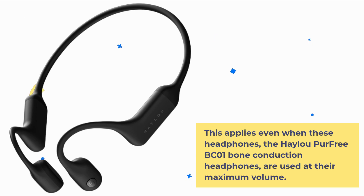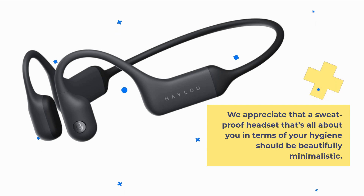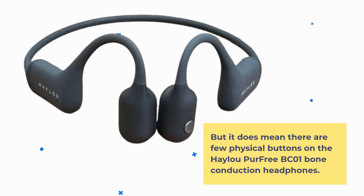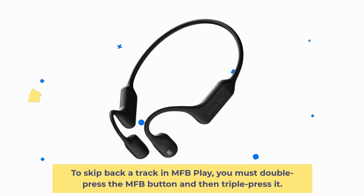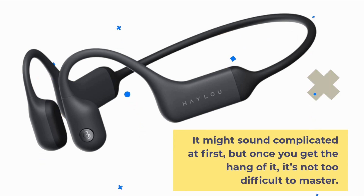This applies even when these headphones are used at their maximum volume. There are few physical buttons on the HALU Per Free BC-01, which makes them somewhat cumbersome to use while worn. To skip back a track, you must double-press the MFB button and then triple-press it. It might sound complicated at first, but once you get the hang of it, it's not too difficult to master.